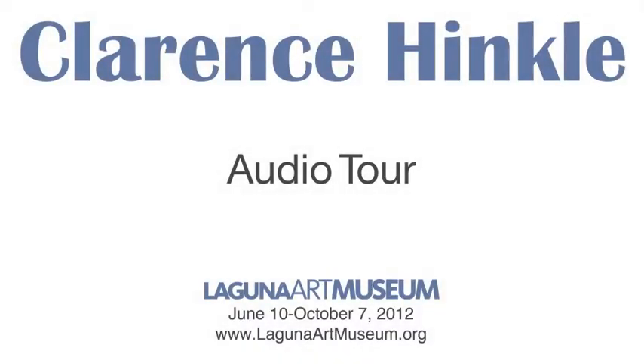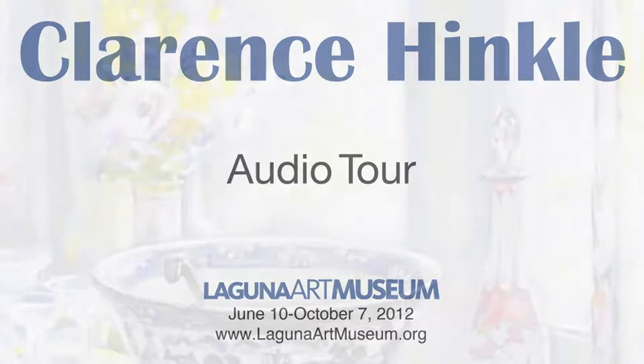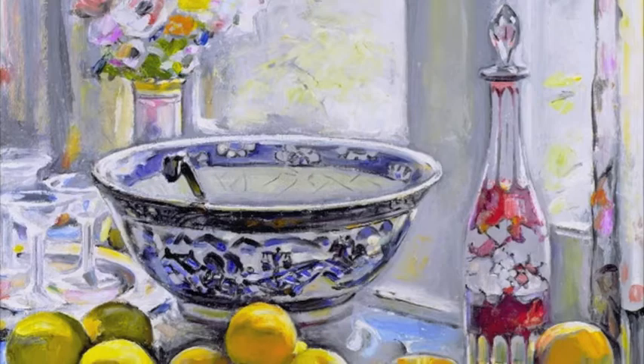In addition to creating small, more traditional still life paintings, Hinkle also painted large, skillfully composed still lifes in which the elements are carefully arranged against the backdrop of curtains or blinds. Three such works are shown here, and a fourth, the Punchbowl, can be seen in the Modern Spirit and the Group of Eight exhibition.